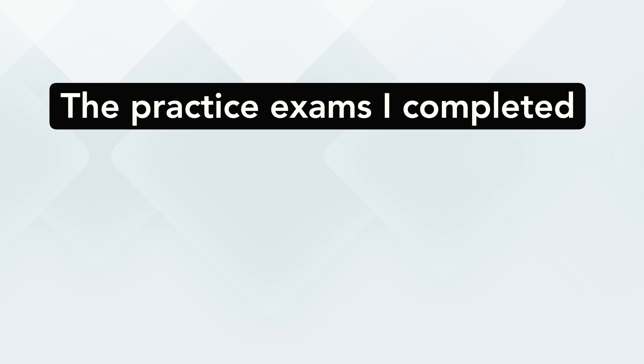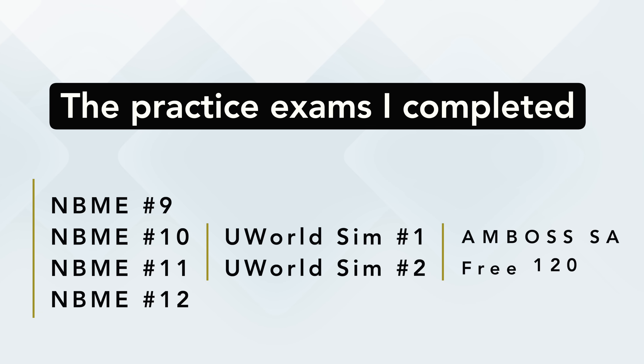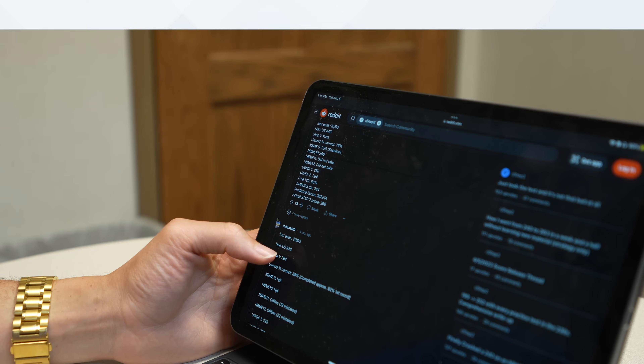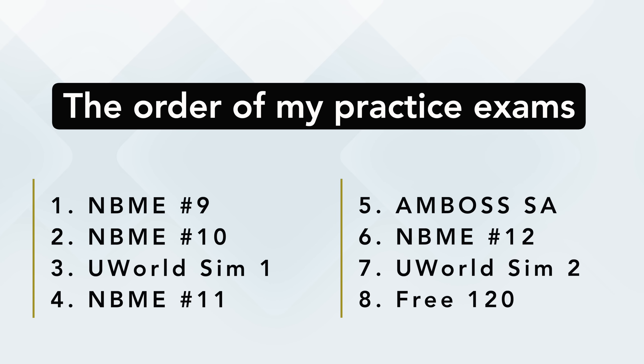The way I structured my dedicated schedule was based on the practice exams I had access to — spacing them out to regularly track progress over consistent intervals. The exams I took included NBME 9, 10, 11, and 12, UWorld Sim 1 and 2, the AMBOSS self-assessment, and the free 120. Since I'd already taken NBME 9, that left seven practice exams over three weeks — about two per week. Based on Reddit research about which exams were most representative, the order was: NBME 9 as baseline, then 10, UWorld Sim 1, NBME 11, AMBOSS self-assessment, NBME 12, UWorld Sim 2, and finally the free 120.